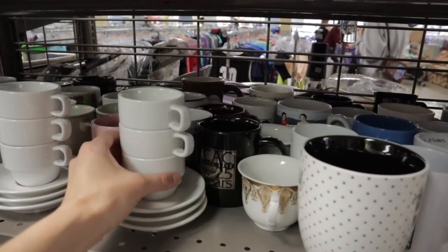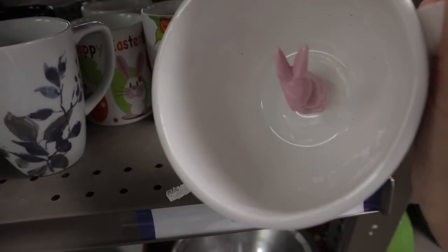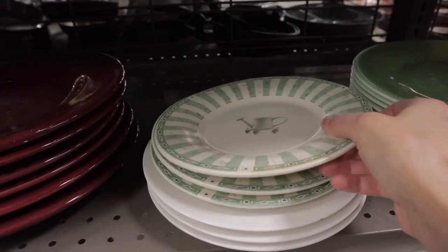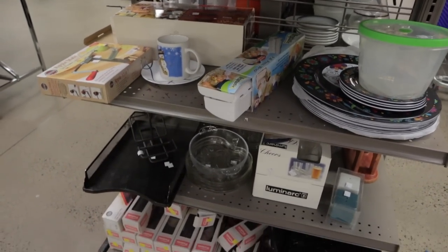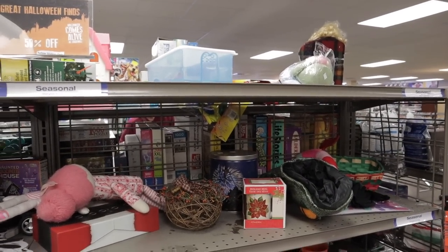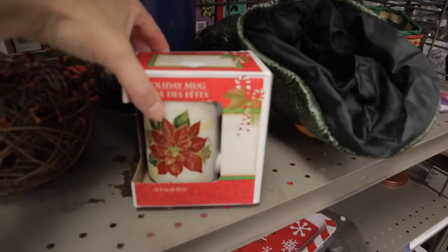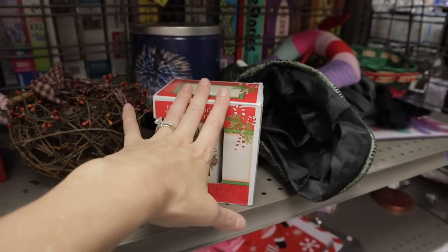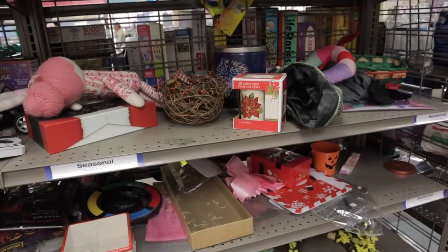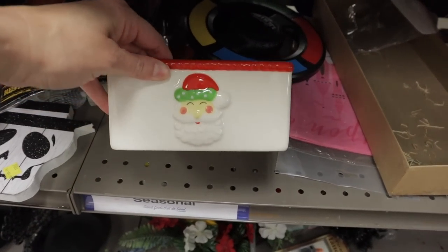Look how cute this little espresso set is — it's from World Market. Goodwill is also a great spot if you're looking to put together a little gift basket for somebody. You can get everything — literally the basket and cute little items. If you wanted to put together a little Christmas basket, you can get a lot of new stuff here and put it together for $20 and have the best Christmas basket ever.